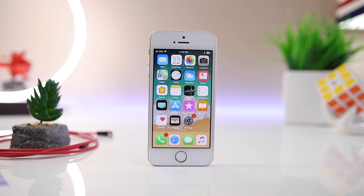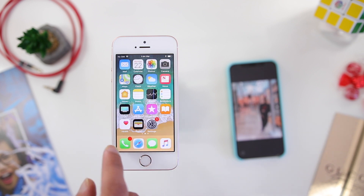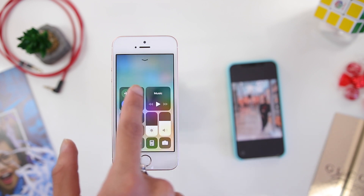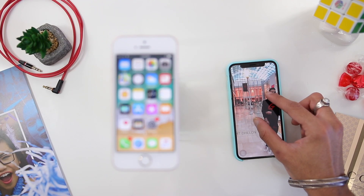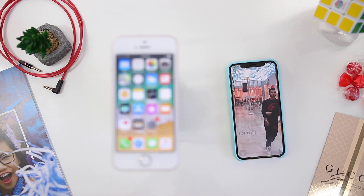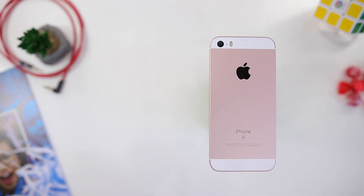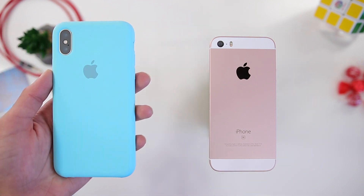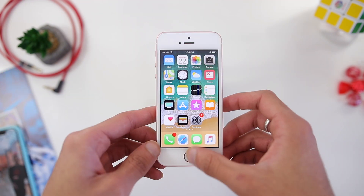Depending on who you are, you might see the 4-inch display as a positive or a negative. It's a very compact phone which makes it easy to carry around and offers a lot of power and great battery life. On the other side, you might prefer a bigger screen for a better user experience — especially as the iPhone X moves us toward bezel-less displays to find a sweet spot between bigger screens and portability.